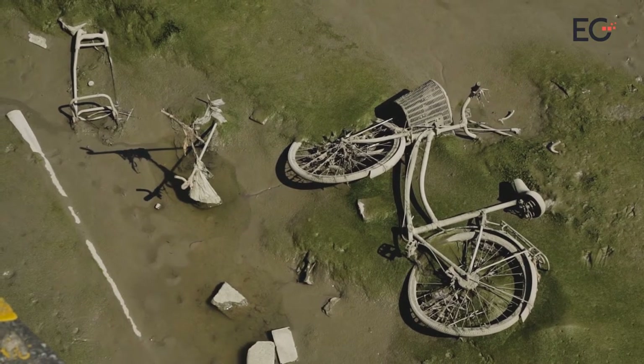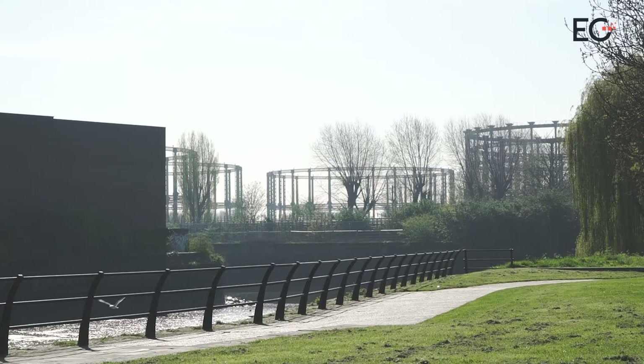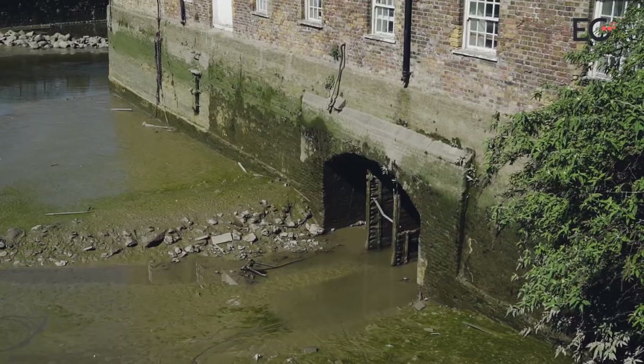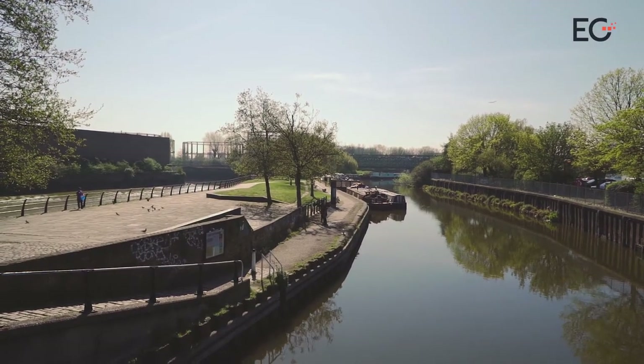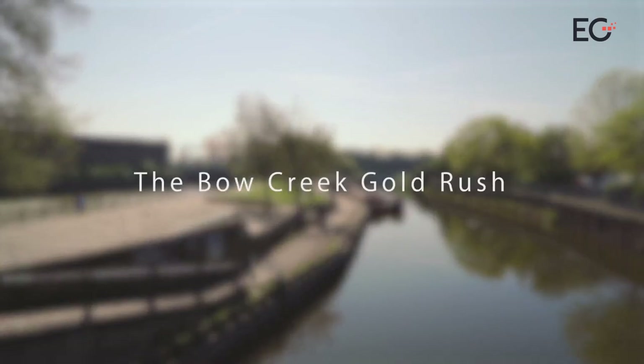The sleepy waters of Bow Creek are an almost forgotten part of London's industrial heyday. But earlier this year, in a residential market that has been few on headlines, one of the world's largest developers chose this area of London to make its UK debut. What that revealed was a stretch of river that may actually be the next development hotspot in the capital.